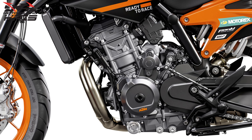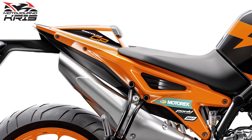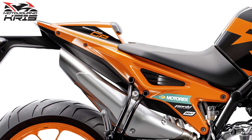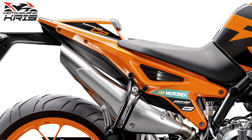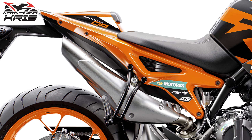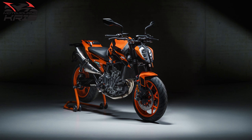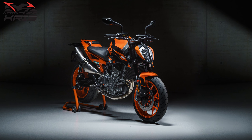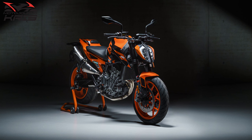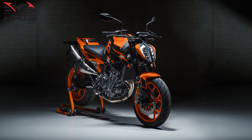Brakes are 4-piston calipers on 300mm rotors on the front, with a single floating 2-pot caliper at the rear on a 240mm rotor — fairly standard stuff, with those being the KTM branded calipers. The wide bars also offer 4 positions of rotation for a more tailored ergonomic, with typical Duke handling the expectation here, if perhaps not quite as impressive as the 890 Duke R, which offers fully adjustable suspension.